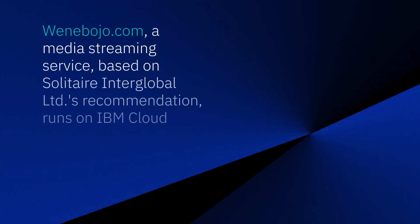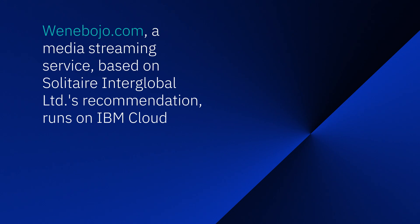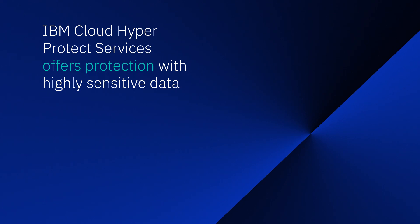We have to protect our own intellectual property, all of our user data, and all of our authors' intellectual property with their stories that we need to protect. And IBM HyperProtect offers us that and succeeds — it actually does what it says it's going to do.